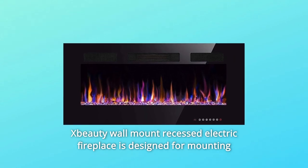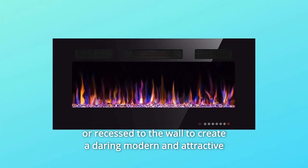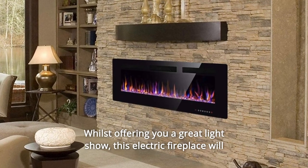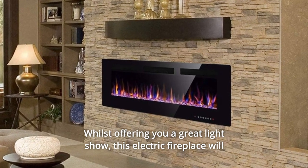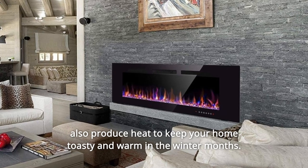X-Beauty Wall Mount Recessed Electric Fireplace is designed for mounting or recessing to the wall to create a daring, modern, and attractive centerpiece for your room, bringing modern characteristics to your home whilst offering you a great light show. This electric fireplace will also produce heat to keep your home toasty and warm in the winter months.